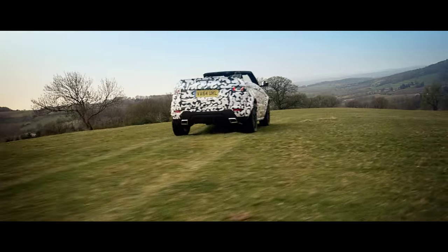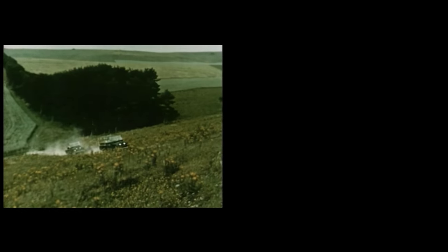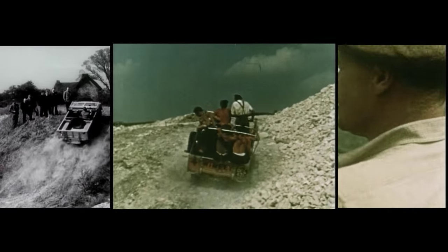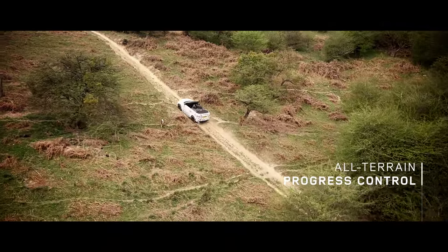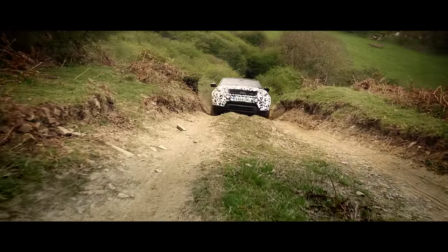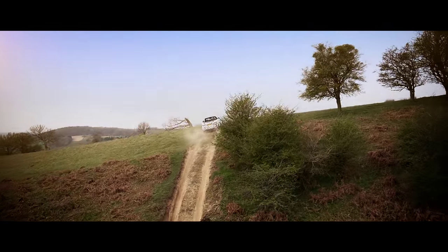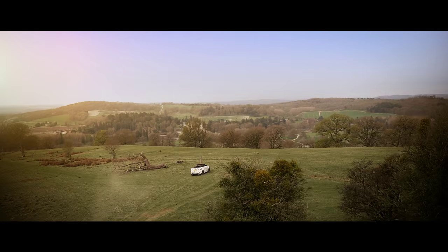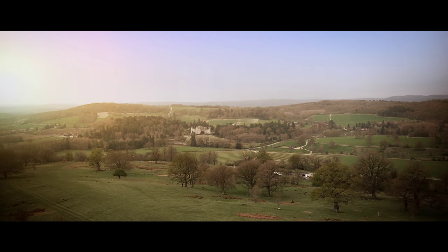We knew we would be able to create a convertible that would wear the Land Rover badge with pride. The Evoque Convertible's immense capability matches its spirit of adventure, allowing you to experience the great outdoors like never before.